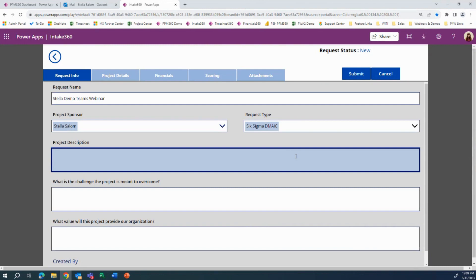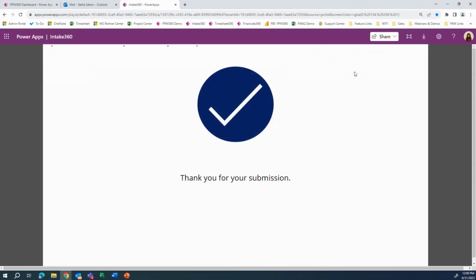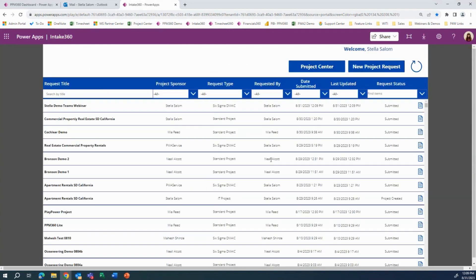This decision can either be made by the requester or the approver. At the time they approve the project, the approver — such as a PMO — could determine if that project would need a Teams. I'm going to go ahead and submit this project request, and we'll see it create a project in PPM 360 upon approval and also create a Teams.